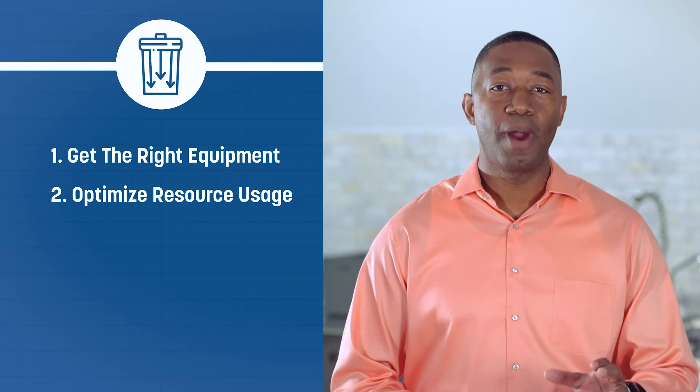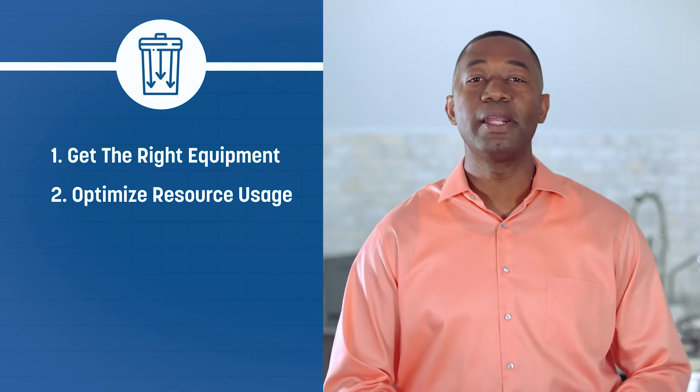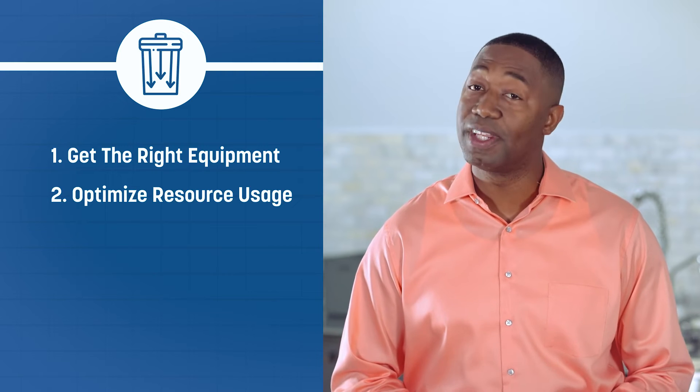Optimizing resource usage with products designed for ultimate efficiency means less washing, less cleaning products, less electricity, and less water — giving you the most bang for your buck while reducing your impact on the environment.